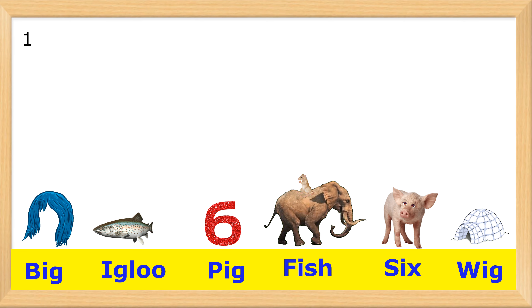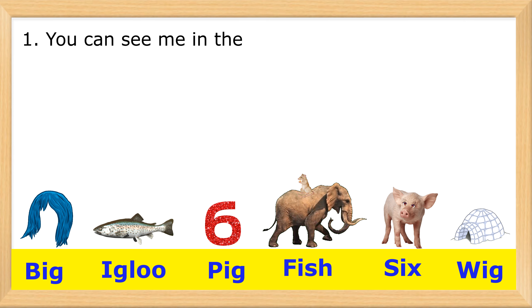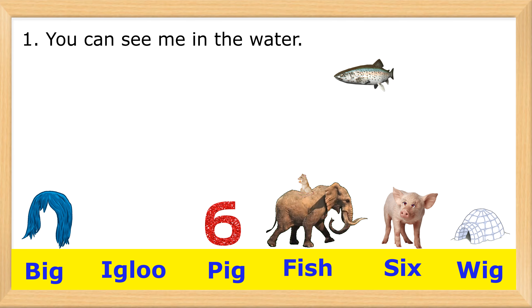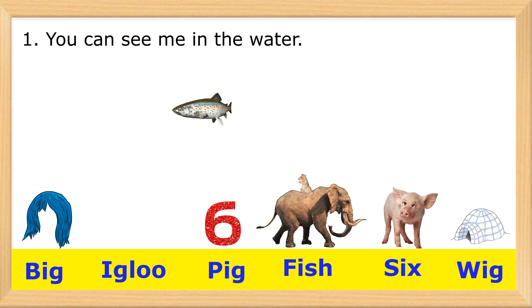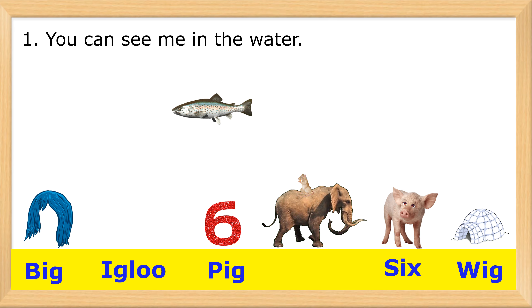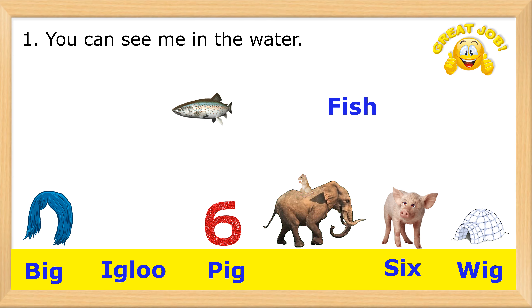1. You can see me in the water. F-I-S-H. Fish. Great job!